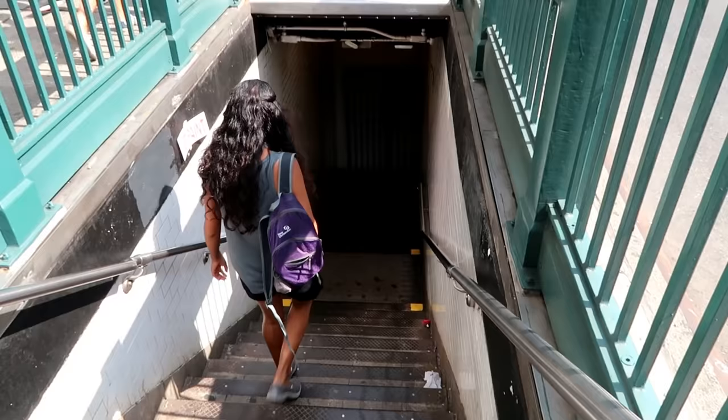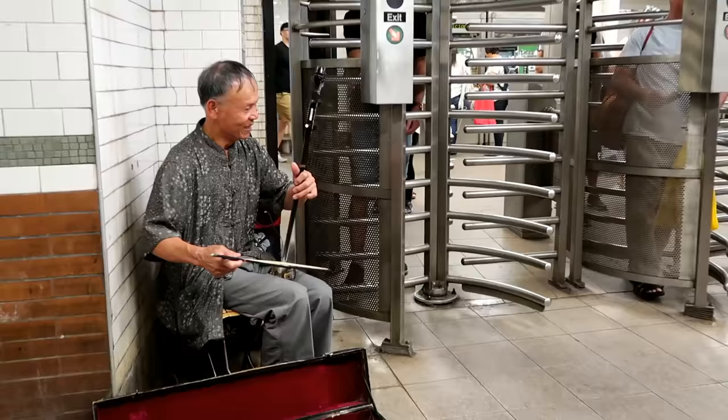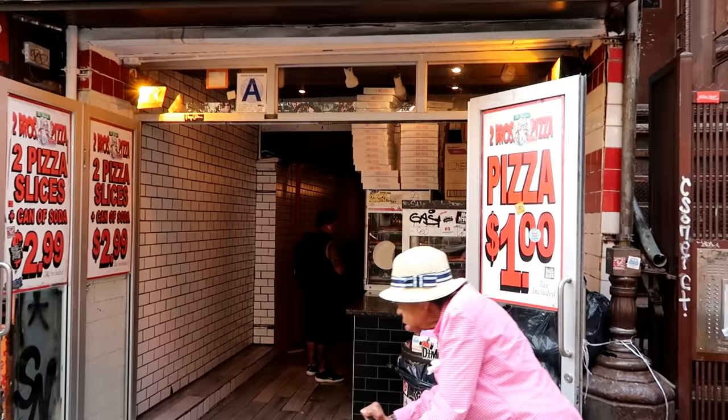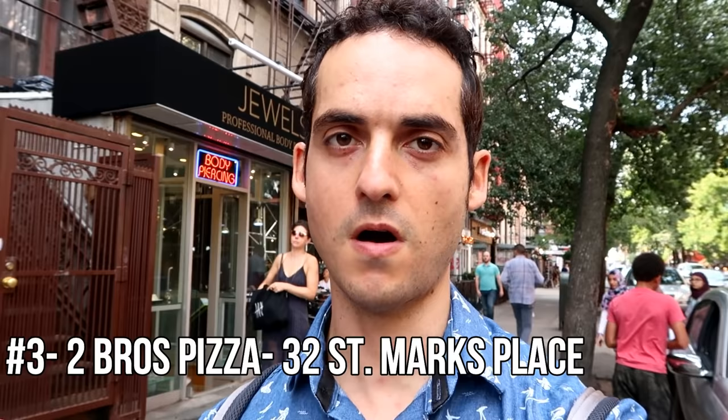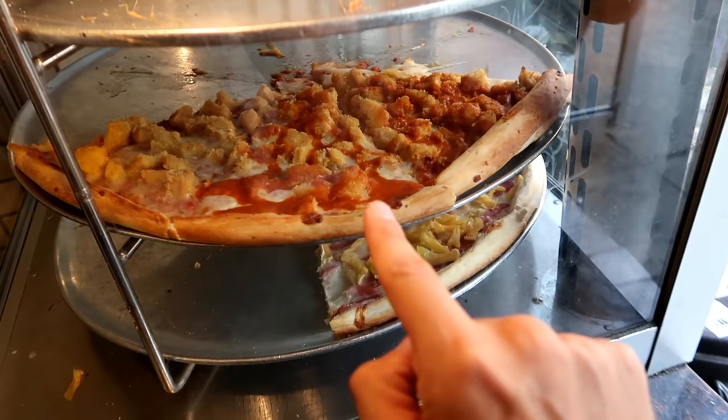Stop number two is in the books. We're heading to the East Village for stop number three — got to hop on the 6 train. This place was actually the highest rated on Yelp. We are at Two Bros Pizza in the heart of the East Village on St. Mark's. This is actually a chain, but I've personally been to this place before, so I'm excited to see how it matches up now that I've already tried two other spots.